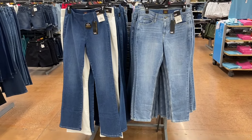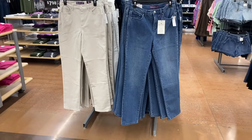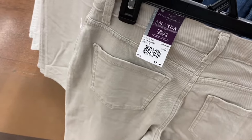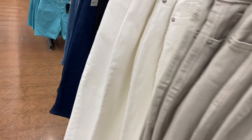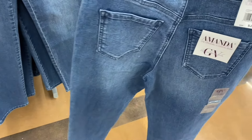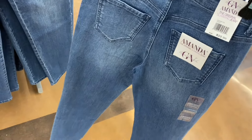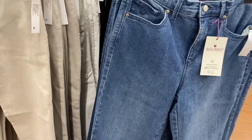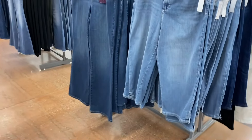Gloria Vanderbilt jeans include the Amanda Classic Magical Stretch for $22.98 — available in white or black. There's also the Amanda Original Slimming Jean in blue or black, a little washed out, also around $22.98.